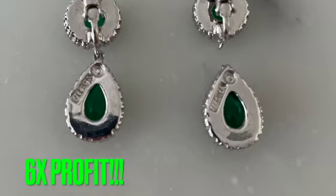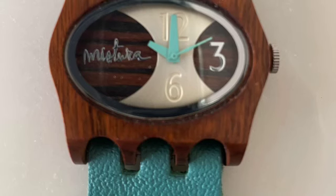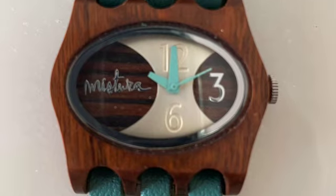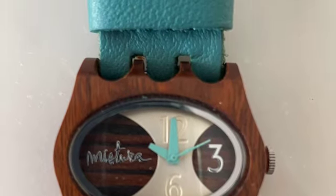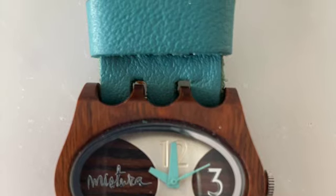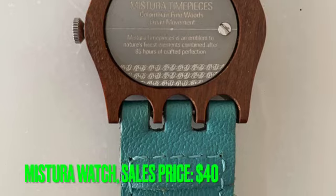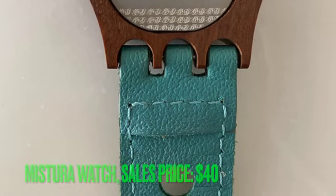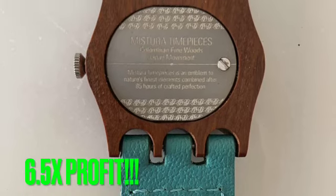That's over 6 times my initial investment of $6 for the two bags that I bought. Digging around, another interesting piece I found was a watch made by Mistura, a South American company that makes watches with a wooden face and with bright, vibrant wristbands. All I had to do was put a new battery in it, and guess how much it went for on eBay? $40. That's another 6.5 times my initial $6 investment.